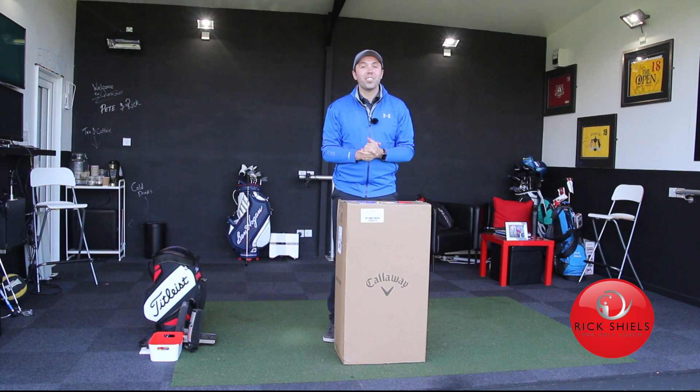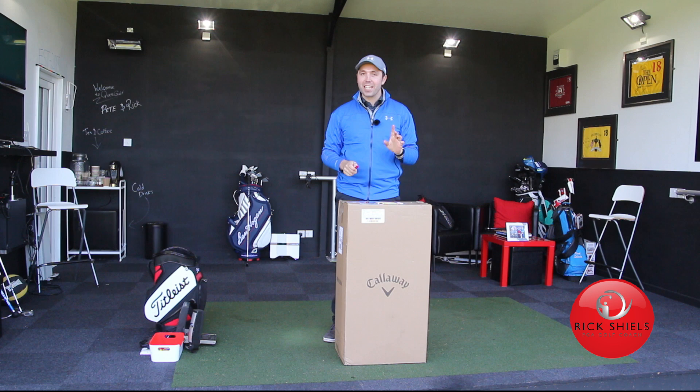Hi guys, it's Rick Shields down here at Quest Golf Studio in Lytham, and it's Masters Week, and to celebrate, I'm going to do a giveaway.